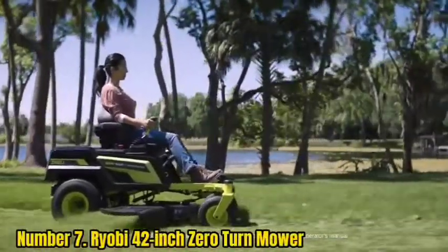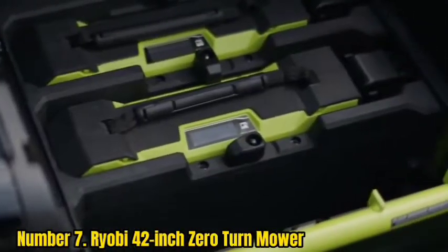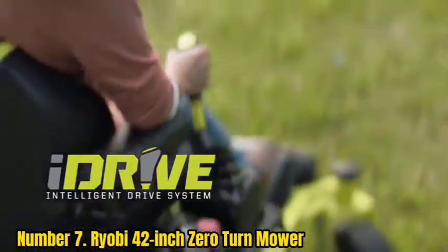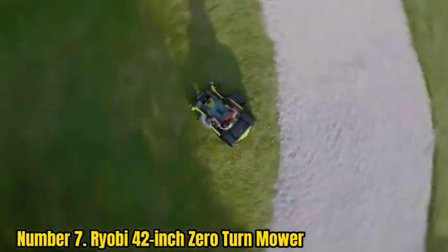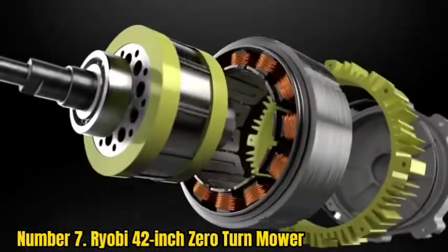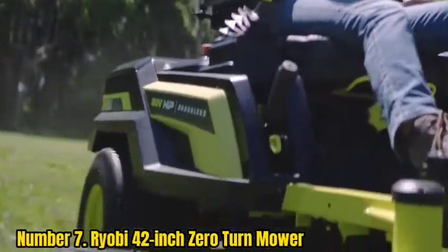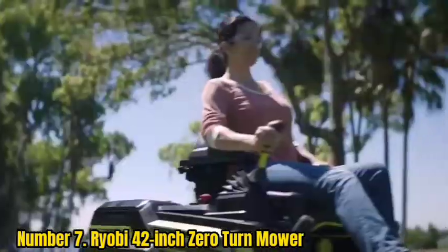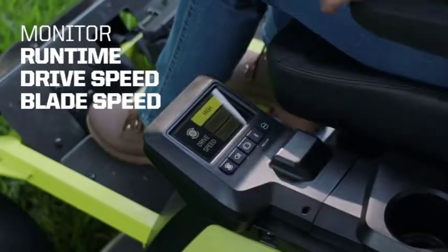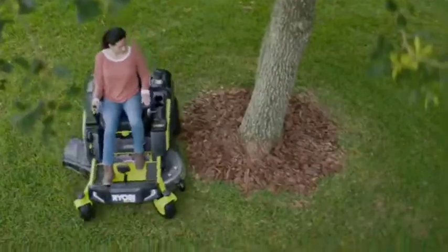Number 7: Ryobi 42-Inch Zero Turn Mower. Ryobi's mastery of electric power doesn't end at rear engine mowers. Ryobi went all out to design an eco-friendly zero-turn mower that can hold its own against gas competition. Powered by four separate motors — one for each driving wheel and one per blade — this zero-turn mower distributes exactly the right amount of power to the components that need it most. The 75-amp-hour battery can last up to 2.5 hours of constant mowing, making short work of yards up to 3 acres. A 7 mph top speed and fast, responsive turns let you mow farther and faster than other electric mowers.